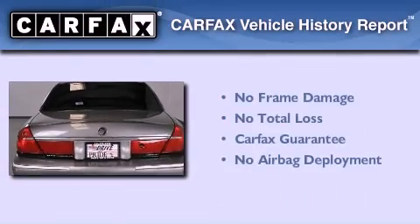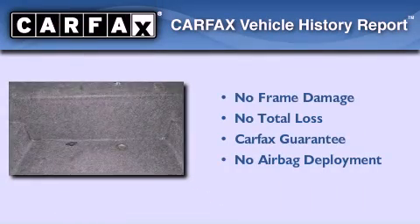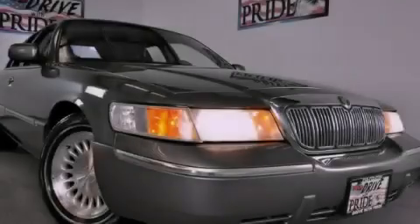Not to mention that this Mercury qualifies for the Carfax buyback guarantee. Stop by today and test drive this vehicle for yourself.